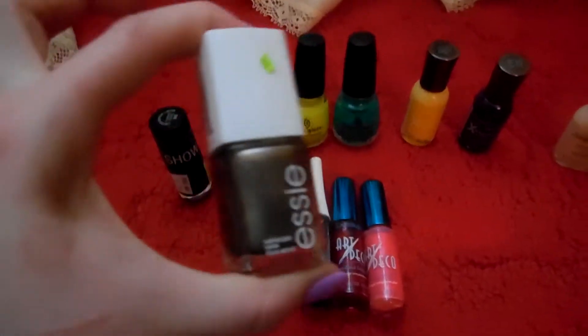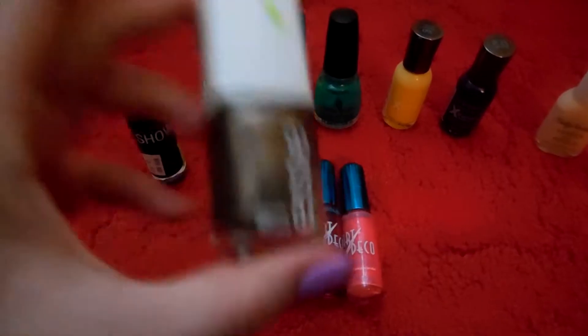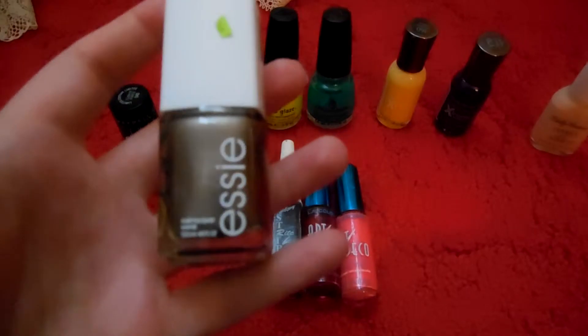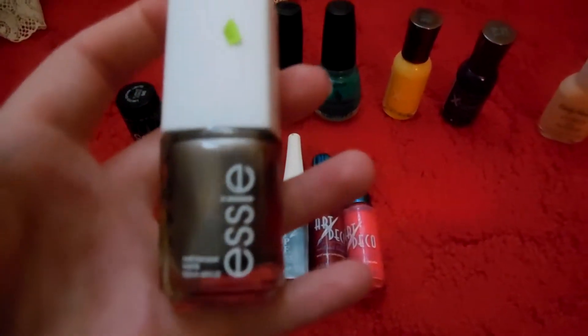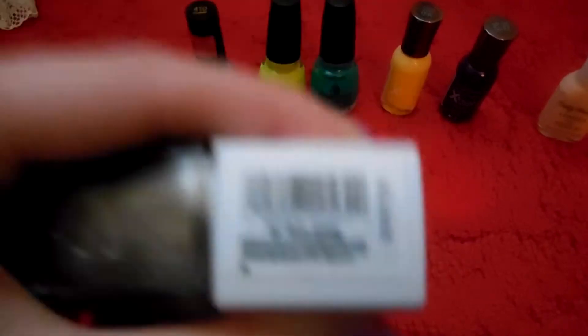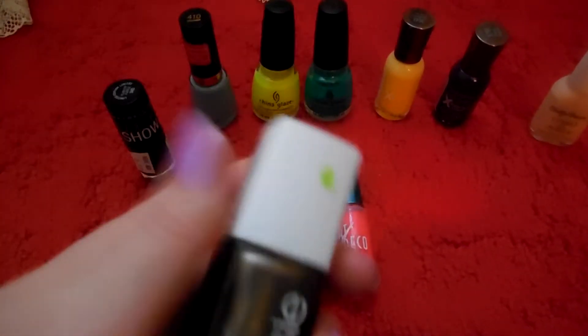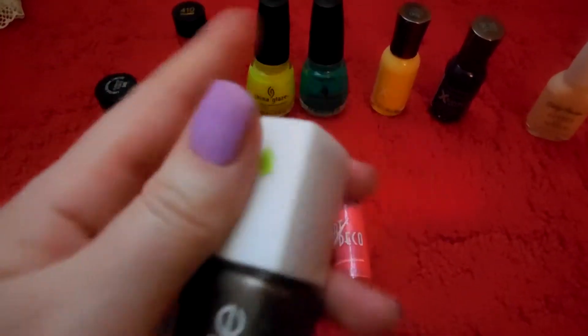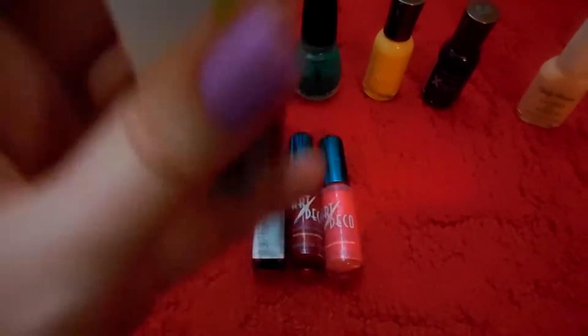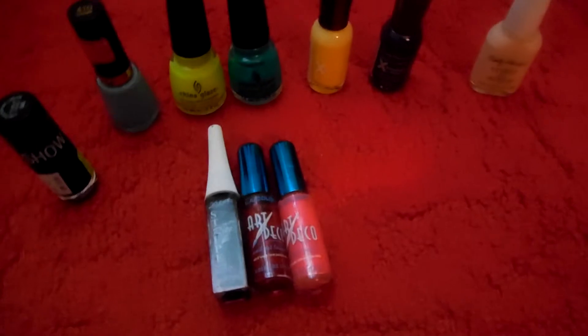Now I said in my last video I loved Essie, but not this one. This one is the magnetic nail polish and I got it on sale at Rite Aid so I didn't pay very much for it. The color is Lil Boa Peep — that price tag is not what I paid. It's magnetic. It was crap, I didn't like it. The magnetic thing didn't work. I was done, I was over it.